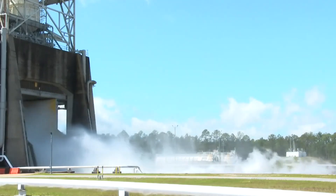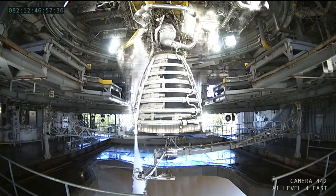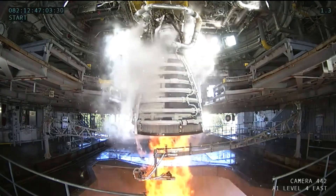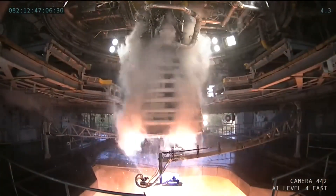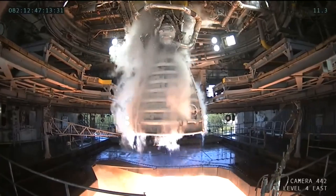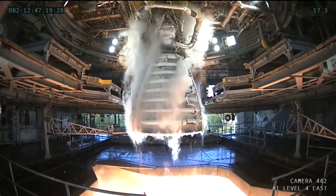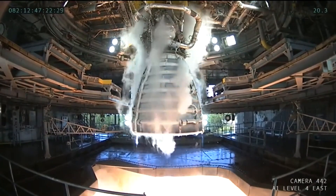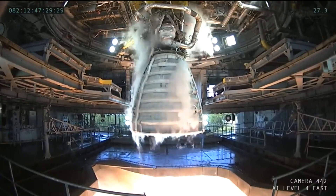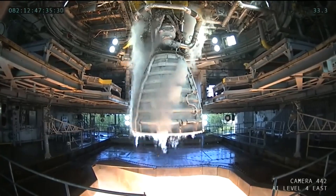The test ran for a duration of 500 seconds from the engine start command to shutdown command. We can see the engine start up to 100%, and then it throttles up. In this test they were talking about going up to 113% as the max power setting, but it's also possible that they throttled up initially to 111%, which is going to be the maximum in-flight power setting for the production restart engines. You can also see the burn-off swing arms swing out of the way.